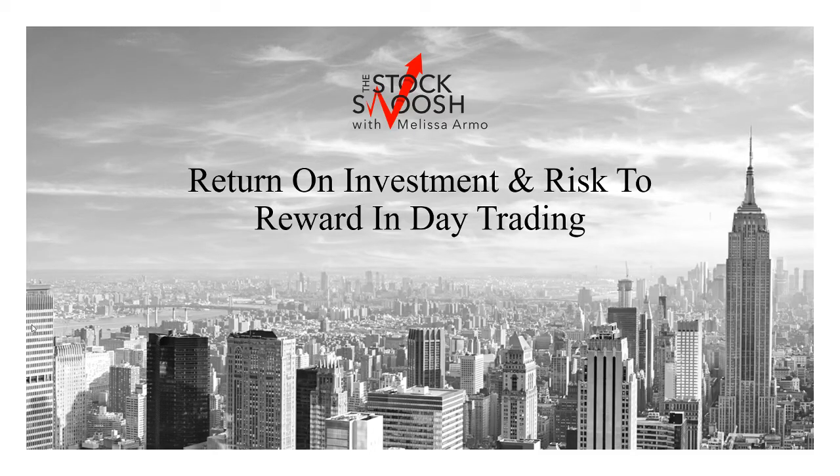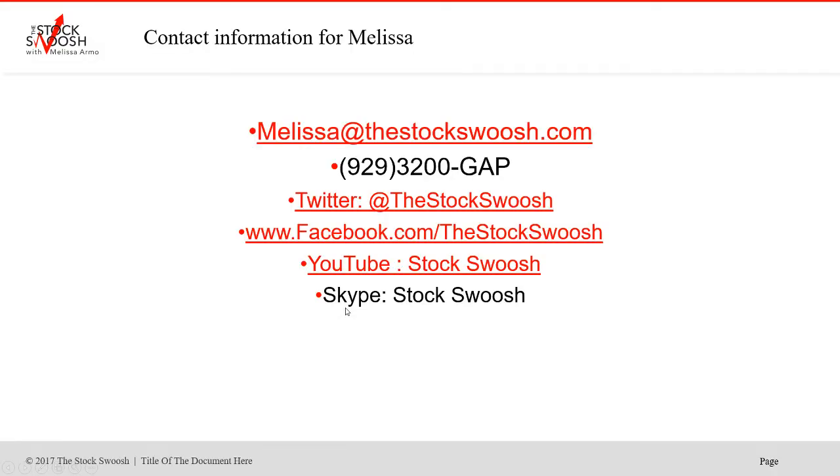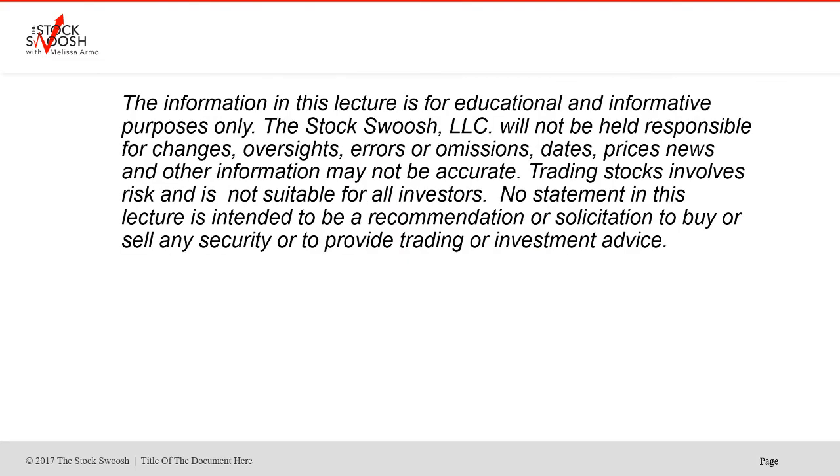Hello there everyone and welcome. I wanted to do a video on return on investment and risk reward in day trading, because these are two separate things I wanted to review for a lot of people who have been asking me questions lately. My name is Melissa Armo and I own the Stock Swoosh. You can email me at melissa@thestockswoosh.com or call me at 929-3200-GAP. You can also follow me on Twitter, Facebook, YouTube, and Skype.